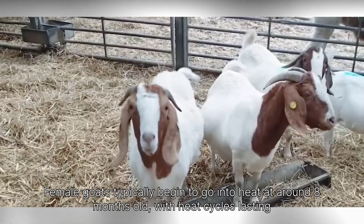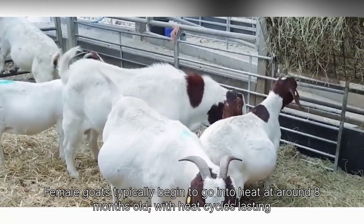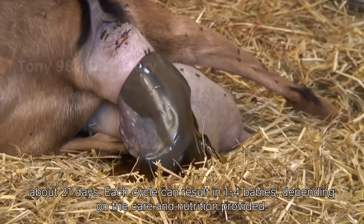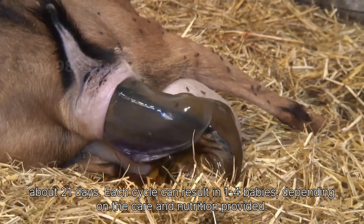Female goats typically begin to go into heat at around 8 months old, with heat cycles lasting about 21 days. Each cycle can result in 1 to 4 babies, depending on the care and nutrition provided.